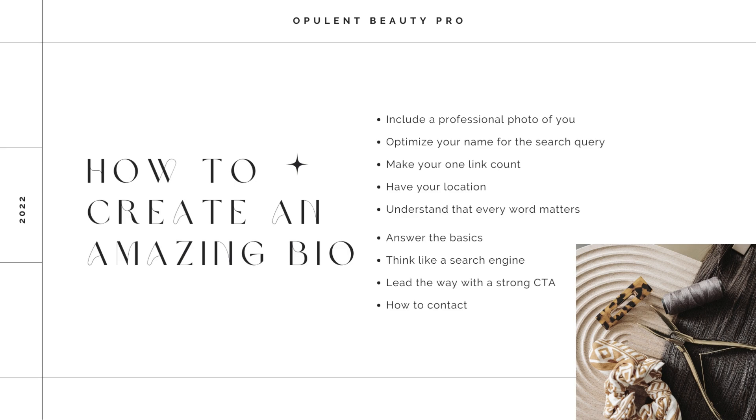Number two, you want to optimize your name for the Instagram search. You need to have your name in the area that's actually searched on Instagram — the area listed under your name. When people type in your name to look for you, you will pop up automatically. We don't want people to be unable to find you, so make sure that either your handle or your search area has your name included.